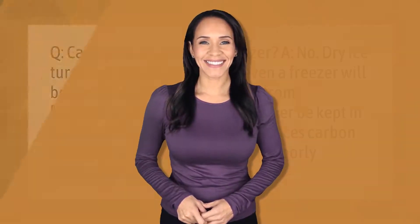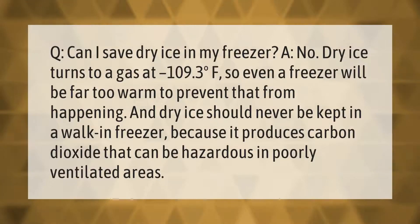Q: Can I save dry ice in my freezer? A: No. Dry ice turns to a gas at minus 109.3 degrees Fahrenheit, so even a freezer will be far too warm to prevent that from happening. Dry ice should never be kept in a walk-in freezer either, because it produces carbon dioxide that can be hazardous in poorly ventilated areas.